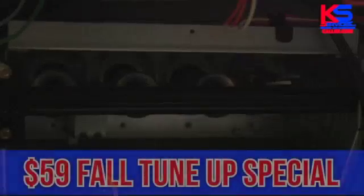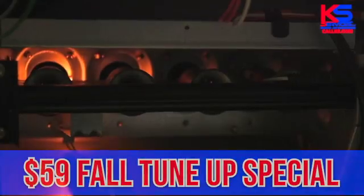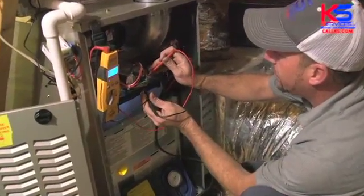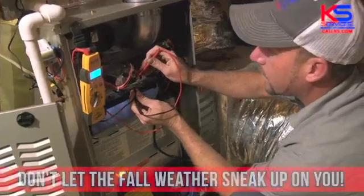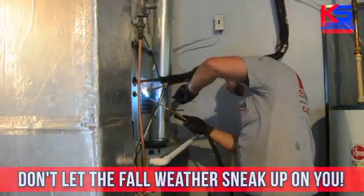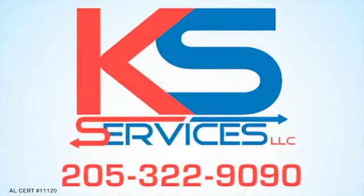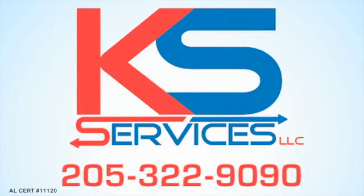KS Services is now running their $59 Fall Tune-Up Special. The weather's getting cooler and the days are getting shorter. Don't let the fall weather sneak up on you. Call us today, 205-322-9090. AL Certification Number 111-2009.